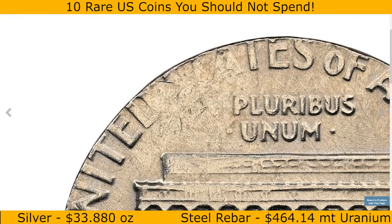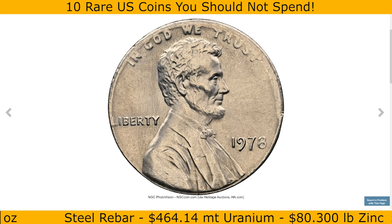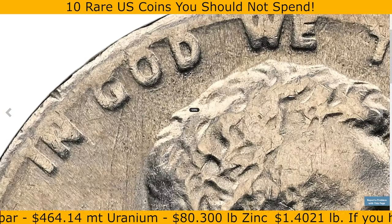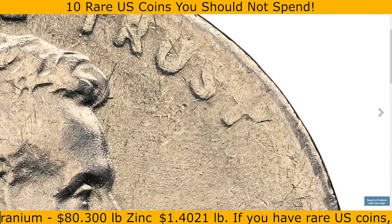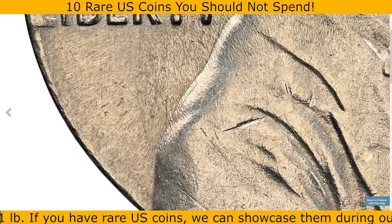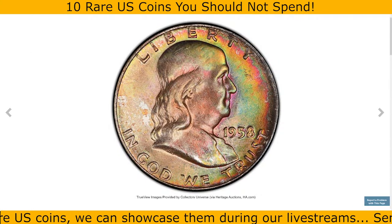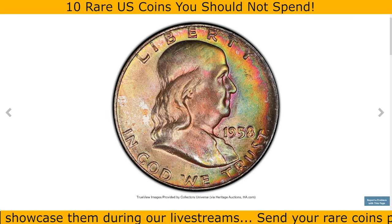The thinner dime blank also gives the coin a distinctly lighter weight. Error coins like these are popular among collectors for their rarity and the insight they provide into the minting process, especially in high grade conditions like MS66. This 1978 Lincoln cent sold for $528.